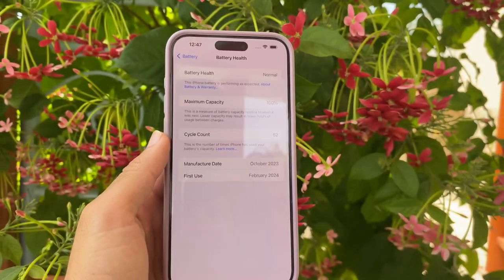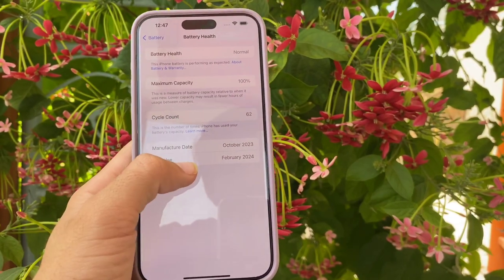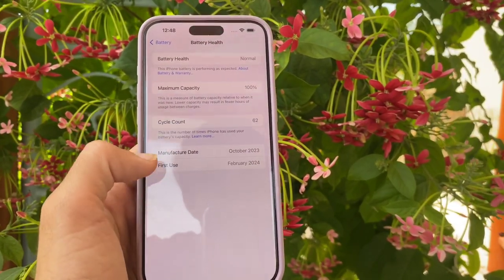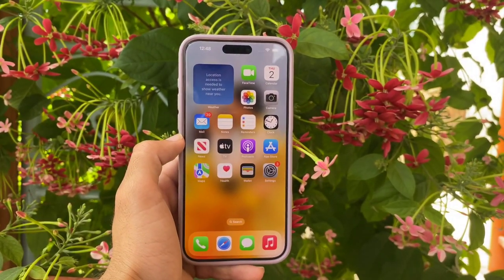There are two other options as well: Manufacture Date and Use Date. The manufacture date is October 2023, when this iPhone 15 Pro Max was made, and the use date is when I started using this phone.